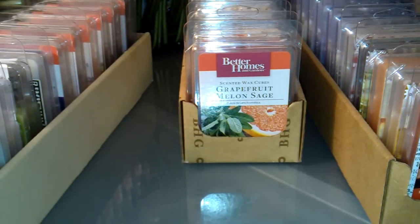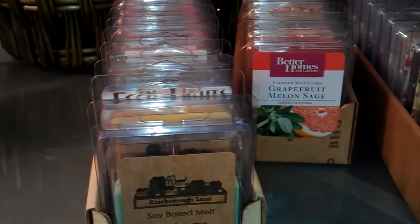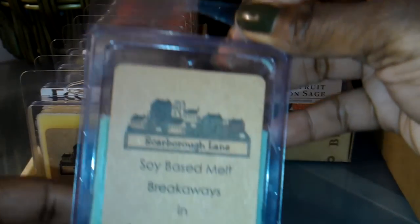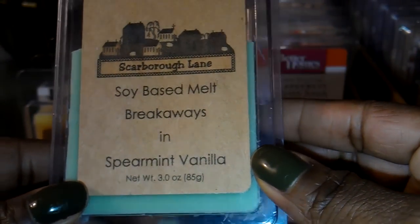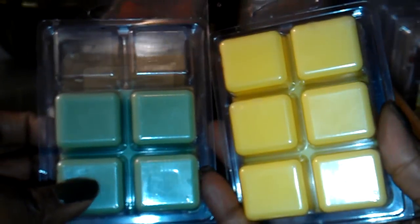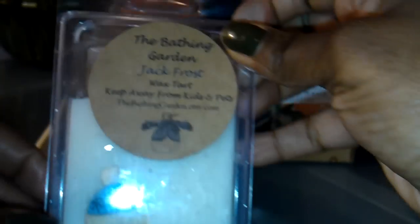Now I'm going to go through the ones that are in the cardboard containers that I get from Walmart. I have a few here from Scarborough Lane. This one is Spearmint Vanilla, and I like this one. I've got one here in Lemon Vanilla. From Eco Lights, I have Summer Salad. From The Bathing Garden, Jack Frost.